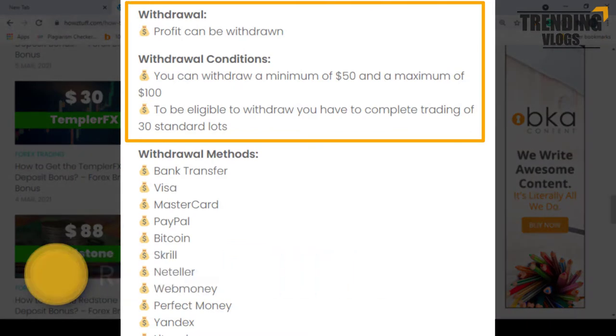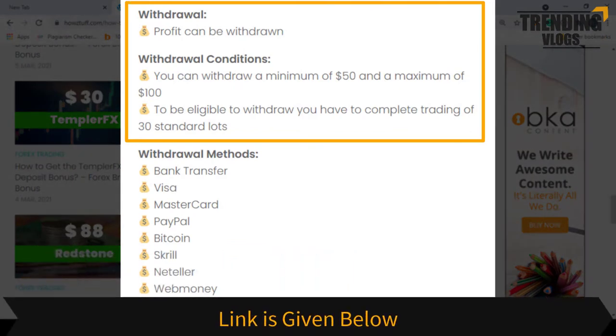As usual, the profits can be withdrawn, but there are some withdrawal conditions. You can withdraw a minimum of 50 dollars and a maximum of 100 dollars. To be eligible to withdraw, you have to complete trading 30 standard lots. If all these conditions are met according to their terms and conditions, you may withdraw your profit.